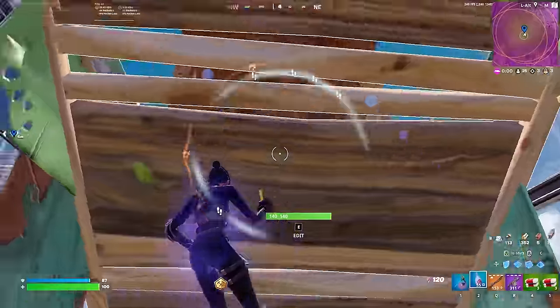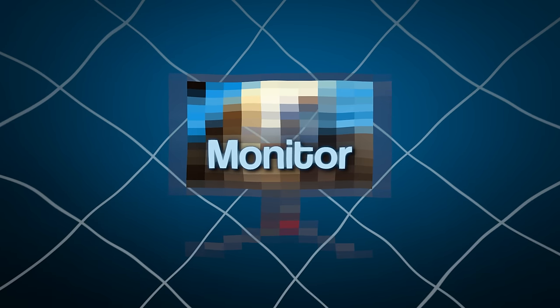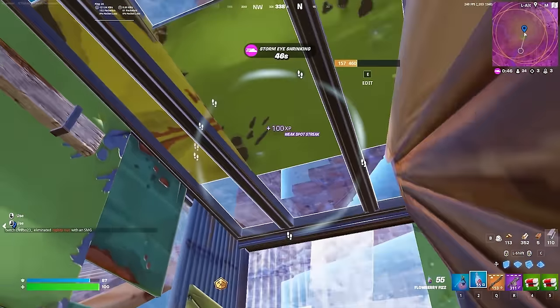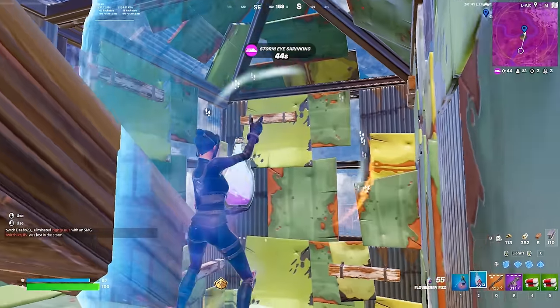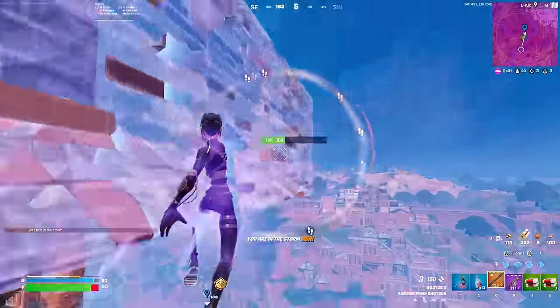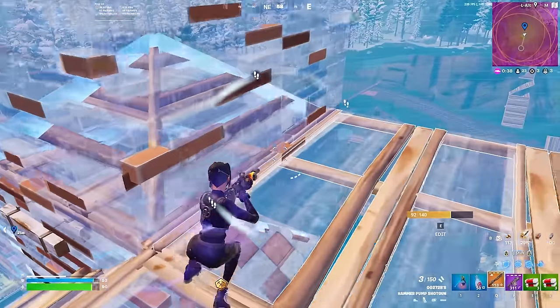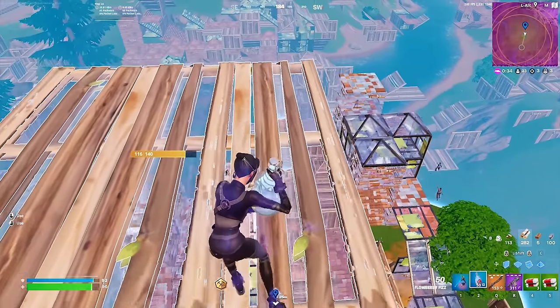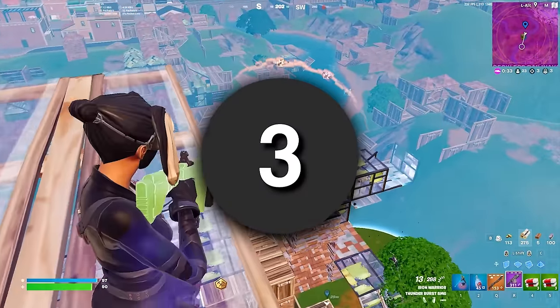Finding out what monitor is the best one for Fortnite has been a mission of mine for around a year now, as I genuinely believe people underestimate just how much easier the game becomes when played on a top tier screen. The answer for the best monitor in the world is extremely easy, because I personally value three things when looking at monitors.